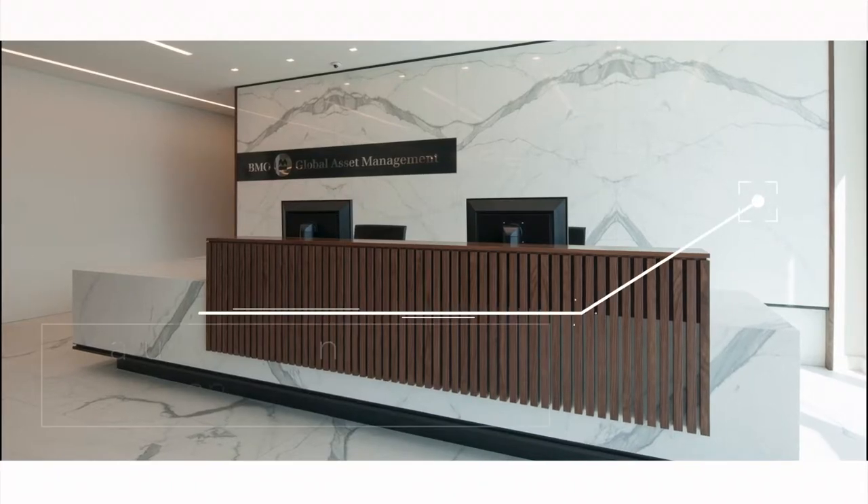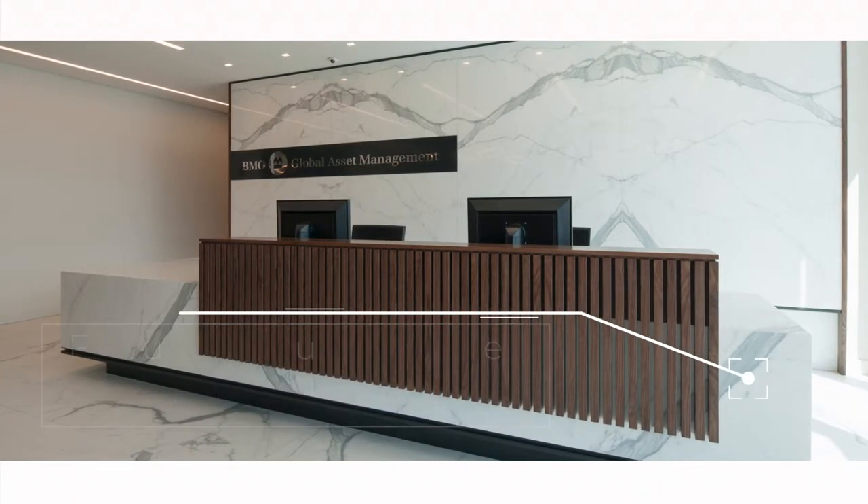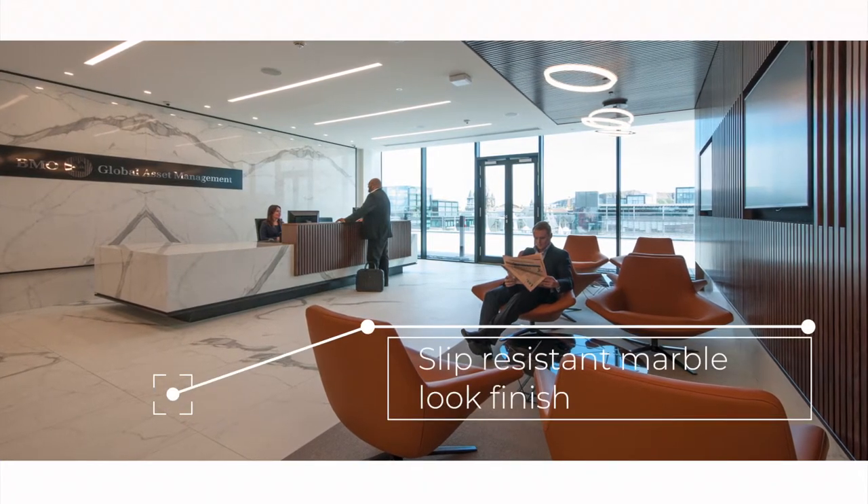The large bookmatched feature wall also continued into the reception desk as a polished finish. The floor had to be a slip resistant finish but in the same marble look.